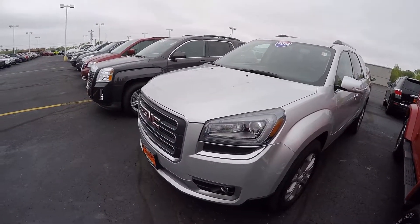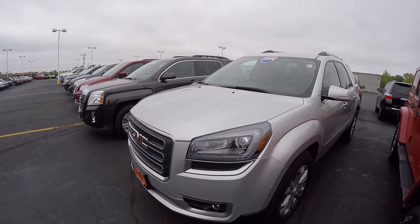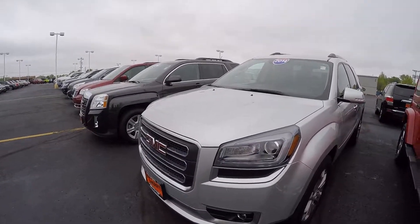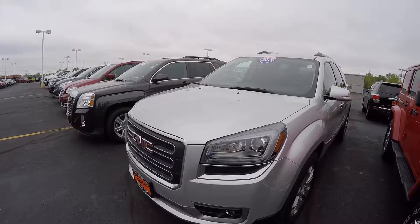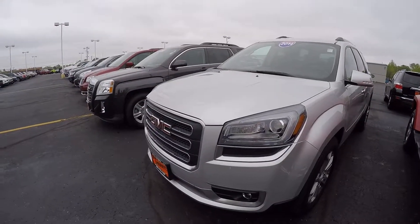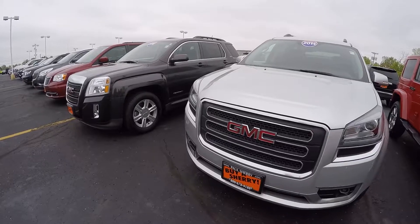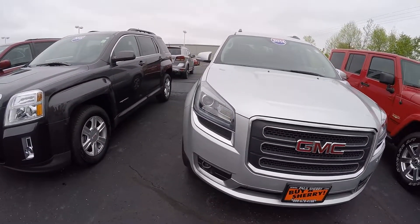Hi everybody, it's Kevin Pryfogle here from the Paul Sherry Chrysler Dodge Jeep and Ram pickup truck in beautiful Pickle, Ohio. Today we have featured a 2014 GMC Acadia SLT trim, and this is the all-wheel drive model. The stock number is CP15279T. This has the six-speed automatic transmission with a 3.6 liter V6.